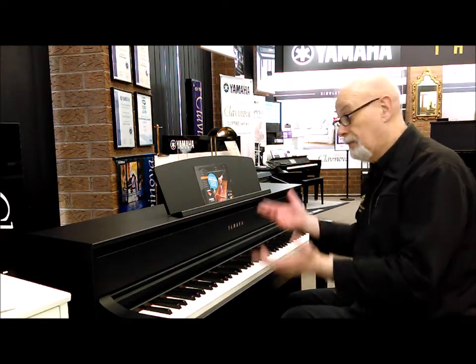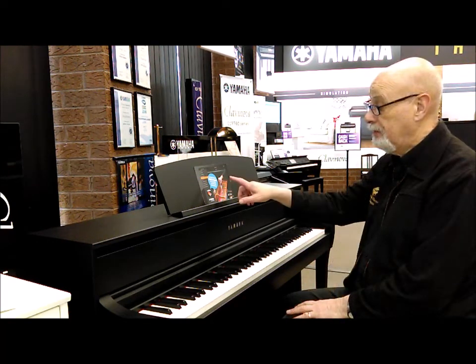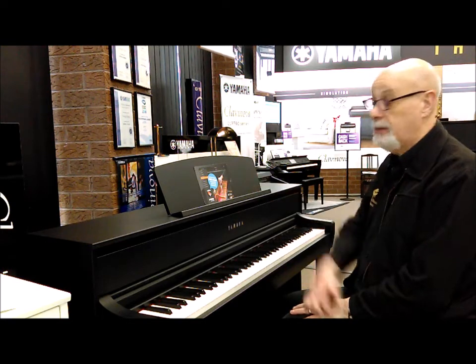Pipe organs, choirs, strings, harpsichords. Gorgeous electric piano. You see the sound combinations — both splits and layers — on your Smart Pianist app.